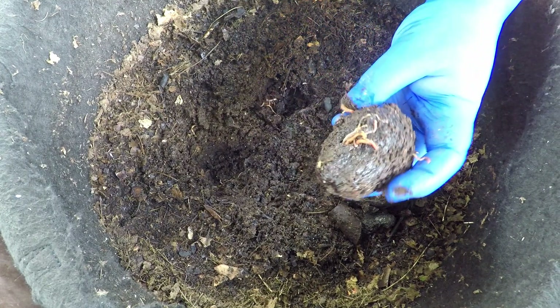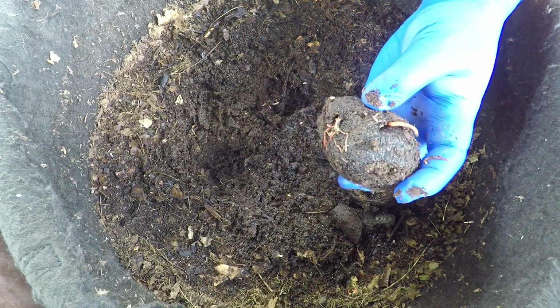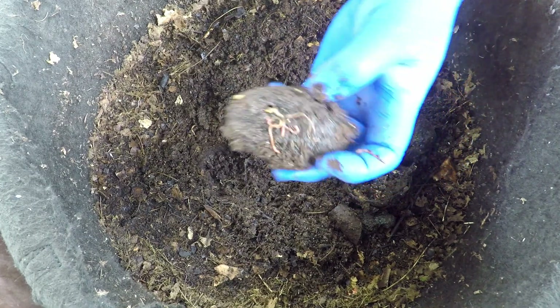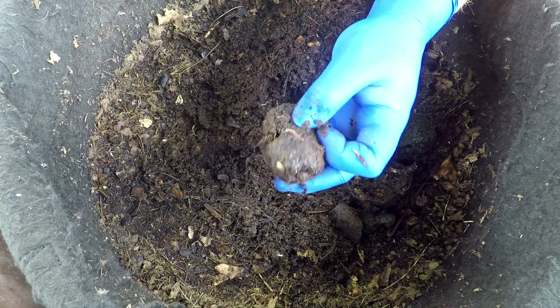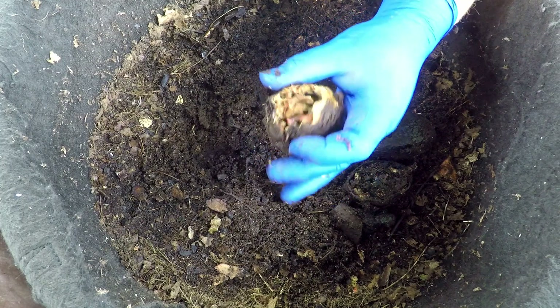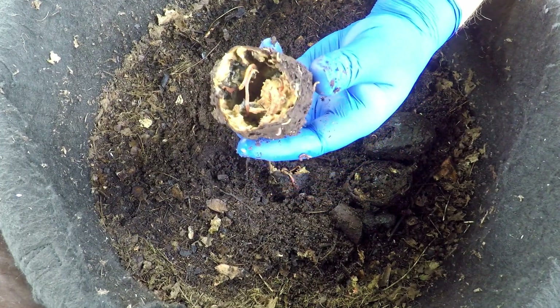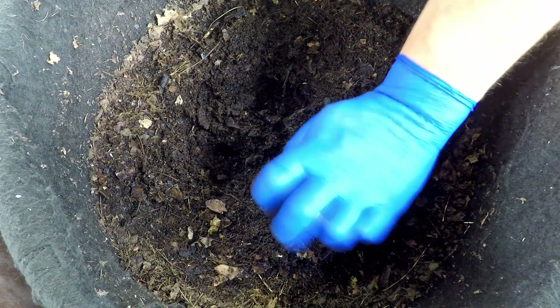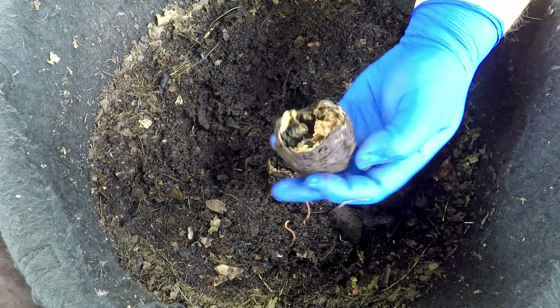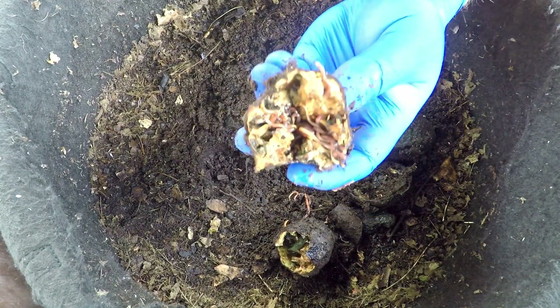Look at this little easter egg here — I've got a feeling if we crack this open it would have a lot of worms in it. Let's just take a peek and see what we've got. Not bad — they're definitely working the material down. Let's see if we can eject the occupants. There aren't as many in there as I thought; maybe there are more on the lid.